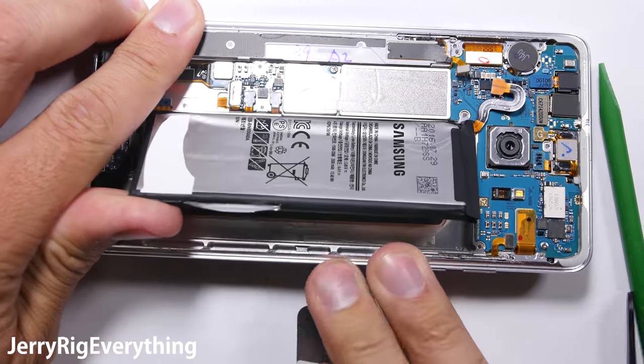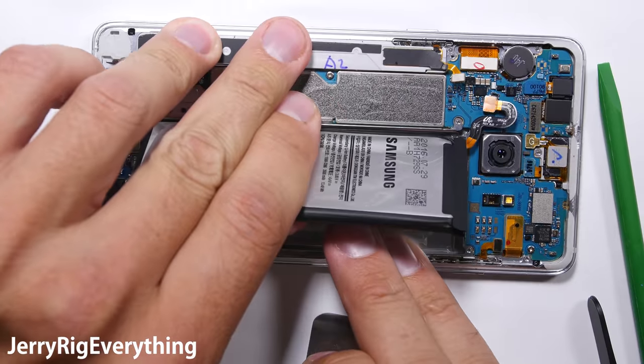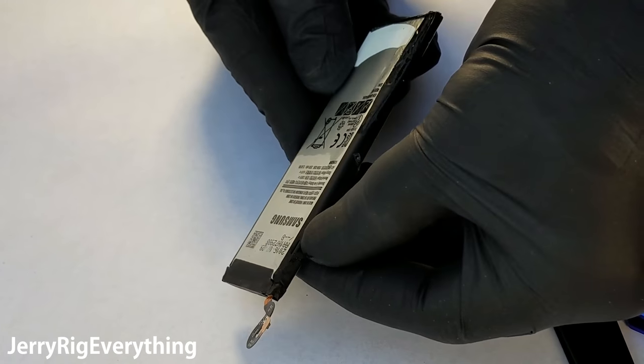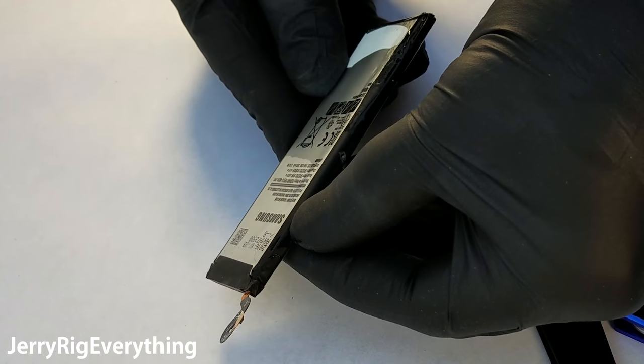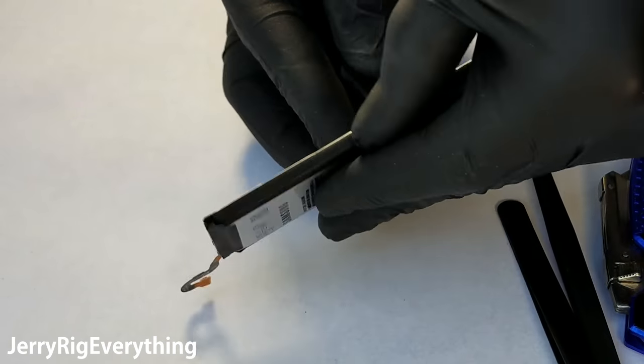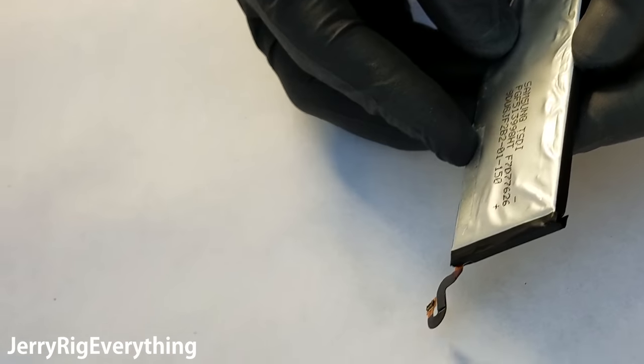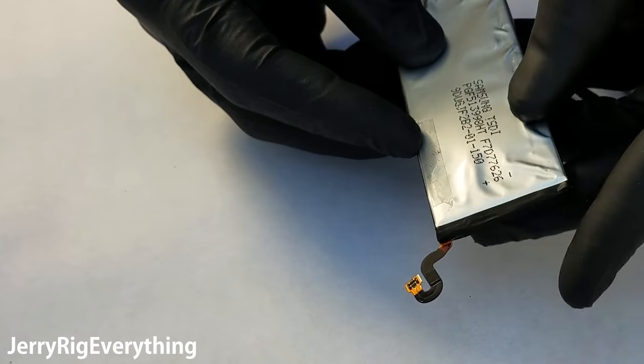Fail safes that work. Samsung just voluntarily recalled an estimated 2 million Galaxy Note 7s as a safety precaution, since some of the batteries are exploding inside of the phone. Obviously, random explosions are not a feature that most people look for when purchasing a cell phone. So let's take a look at the Note 7 and assess why it might spontaneously combust.